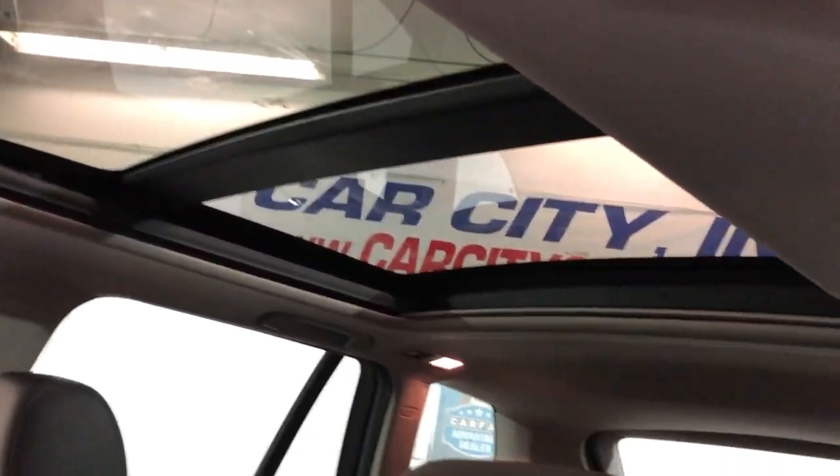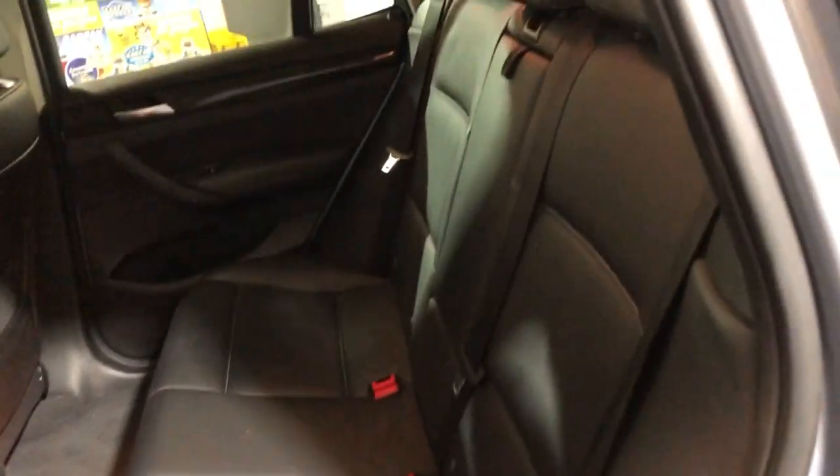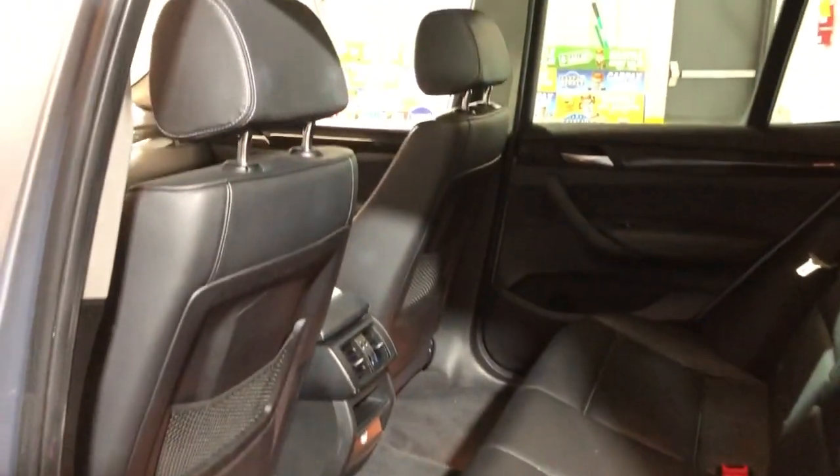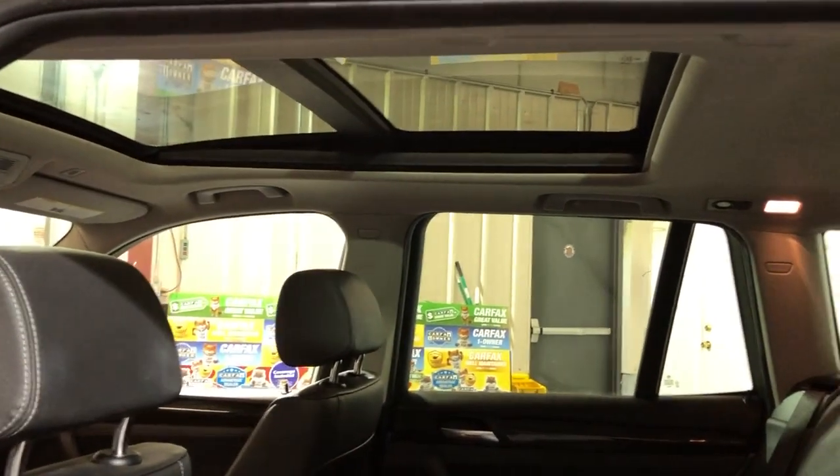Everything works on it. As I said, well kept and maintained unit, runs and drives great. Here's the back seat, it's got a cargo area cover in the trunk, and your floor mats in the trunk. Detailed, inspected.